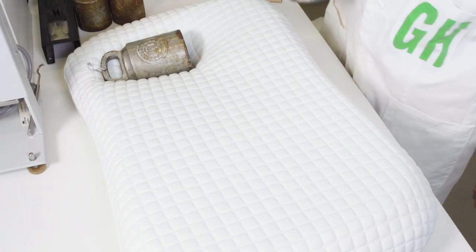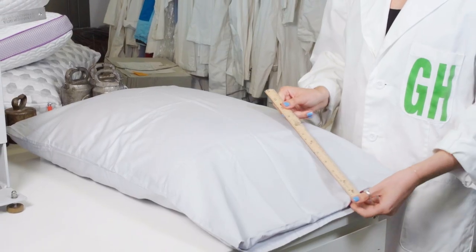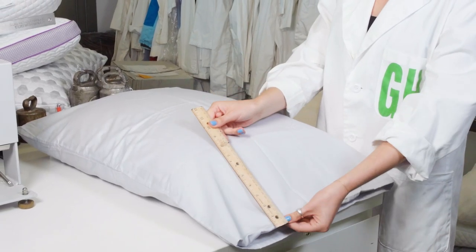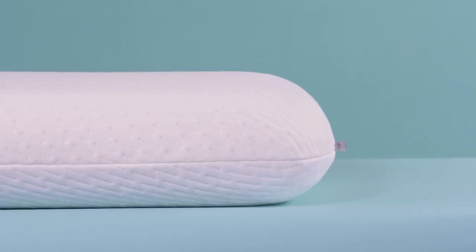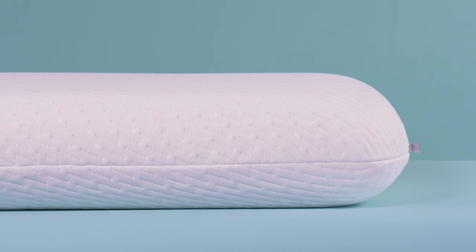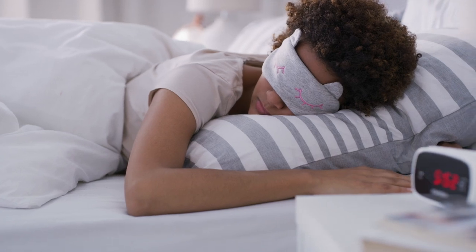In lab tests, it bounced back to shape immediately after we applied pressure. It fit fairly well in a pillowcase, but it is just a bit smaller than other pillows, so it's a slightly loose fit. Only the cover is machine washable, but it laundered well without any shrinkage. It was a top-rated pillow from sleep testers, who gave it a perfect score for comfort and keeping its shape. Testers unanimously said it felt like an upgrade from the pillows they normally use.